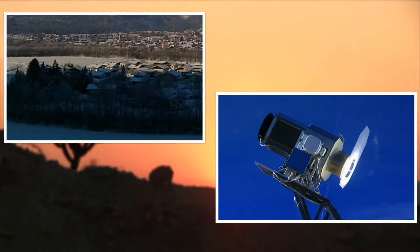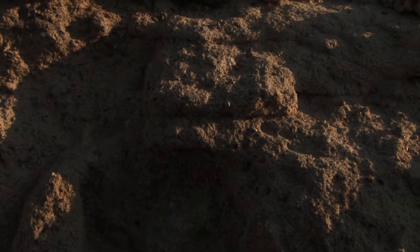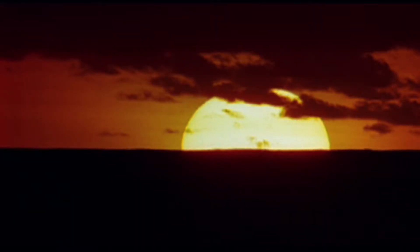Ambos países, por cierto, con menos horas de sol de las que bañan al territorio mexicano. Y es que baste saber que solamente con la energía solar que se registra en el 28% de la superficie de los estados de Chihuahua y Sonora, se podría abastecer de electricidad a todo el territorio nacional.